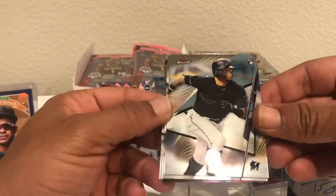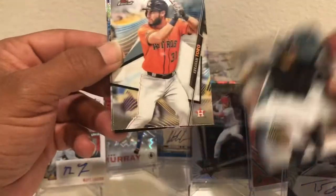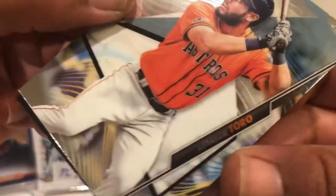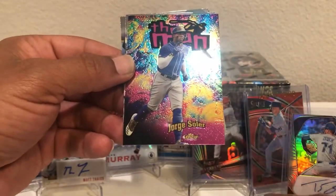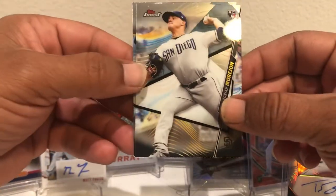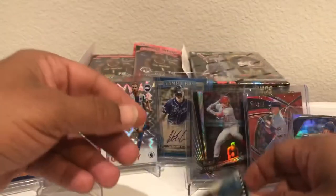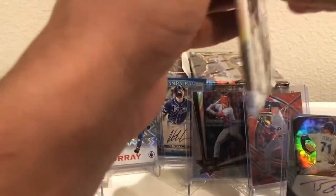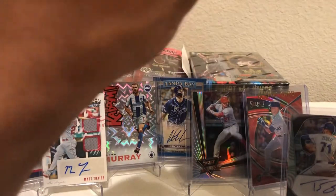Starting off with a rookie — very nice. It's Isan Diaz. Got a lot of his cards. That's a good-looking base card. We got Toro. We got the insert of Soler. Nice little insert. Then a More John rookie card, and another rookie card of Lozardo. Lots of rookies in that first pack. That's pretty cool.